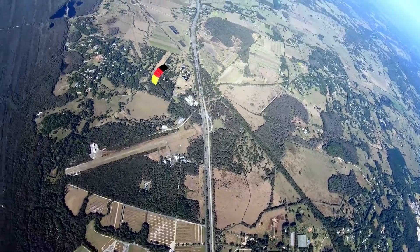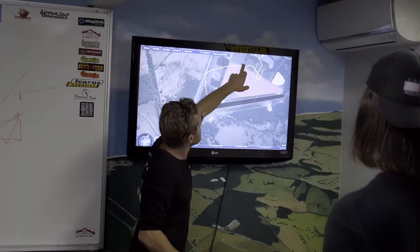We spend extra time debriefing each student — we don't want to skim over their jumps. Being able to see it over a 3D map was really valuable. It gave them a really good insight into their perception of their jump and what actually happened on their jump.